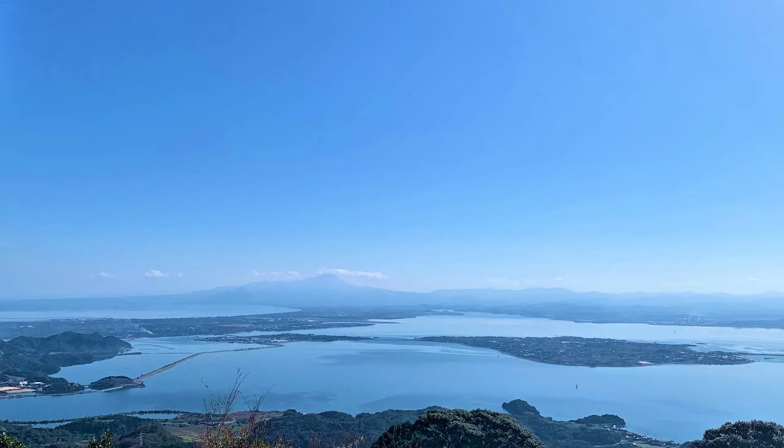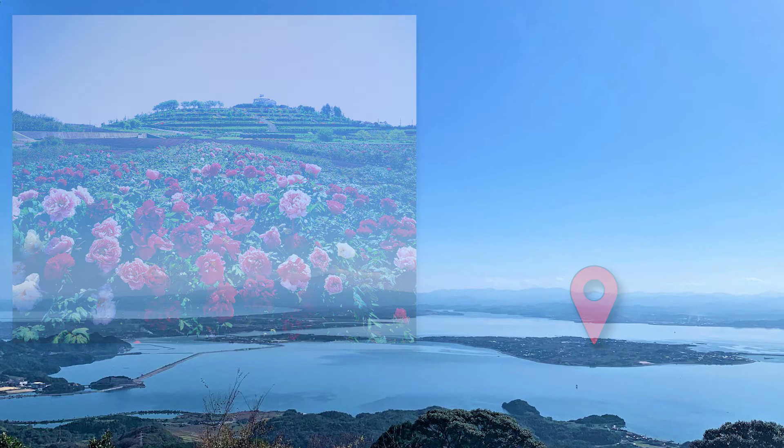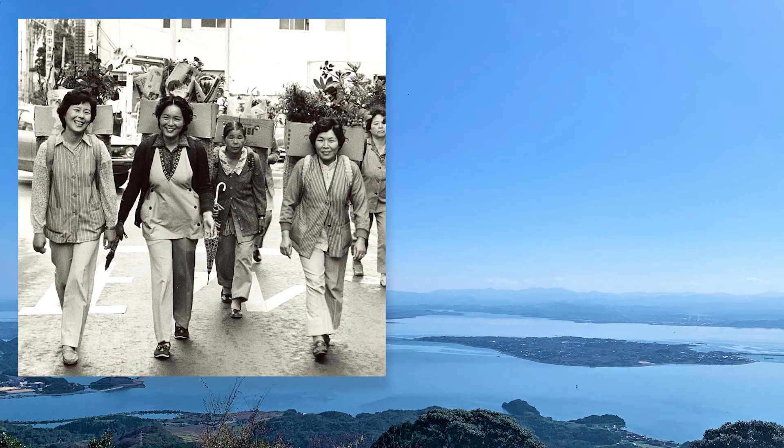The small island where Yushi-en Garden is located is very successful for peony cultivation. Every year they produce a million peonies, which is the number one market share in Japan. But when they started selling peonies back in the 1950s, it was very hard work, especially for women. While men grew the peonies, women traveled all over Japan to sell flowers, and they couldn't come home often.